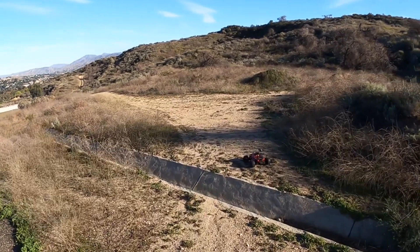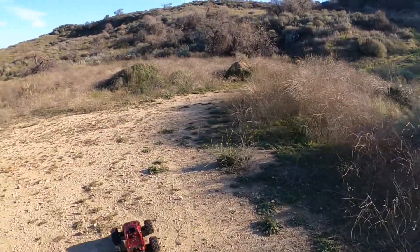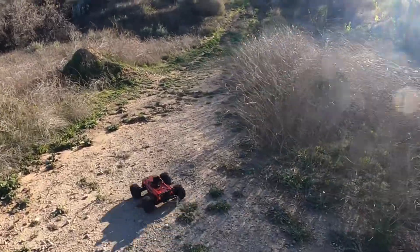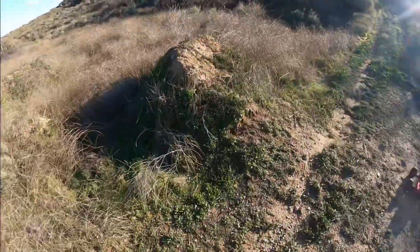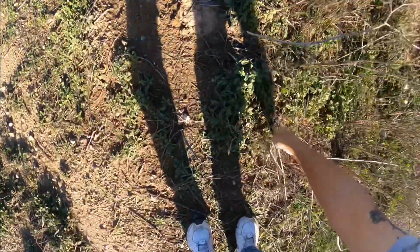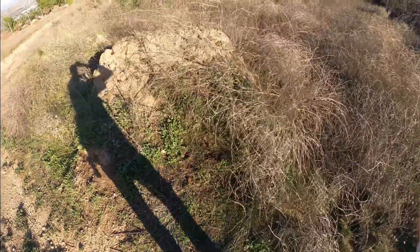Yeah, the whole place is just so overgrown. Where I used to bash, all the jumps are just riddled in weeds. It's just sad to see it this way now.